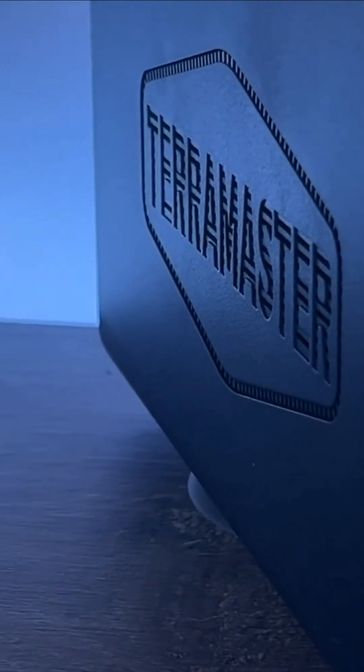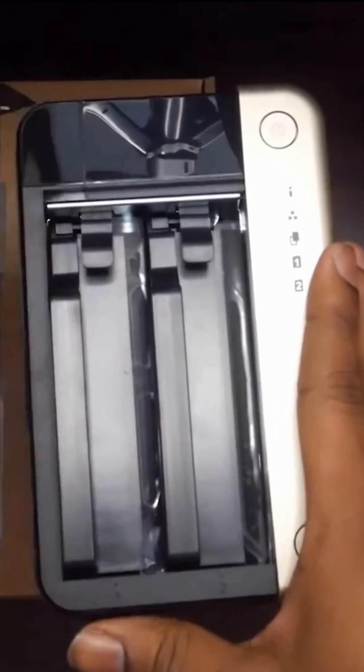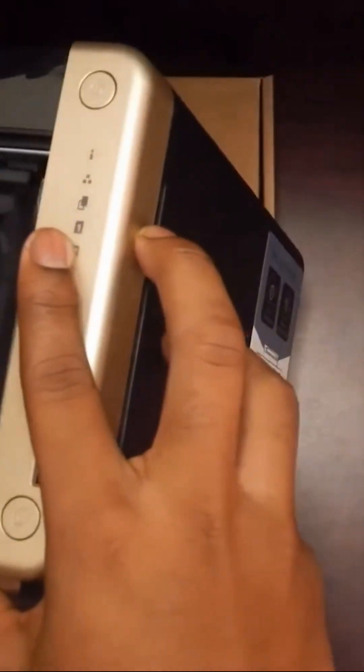If you're looking for the best NAS for your home in 2025, we've got you covered. Today, we're breaking down the top 5 NAS devices that offer the best performance, features, and value.